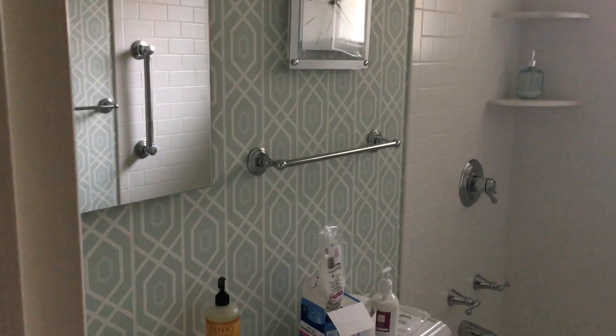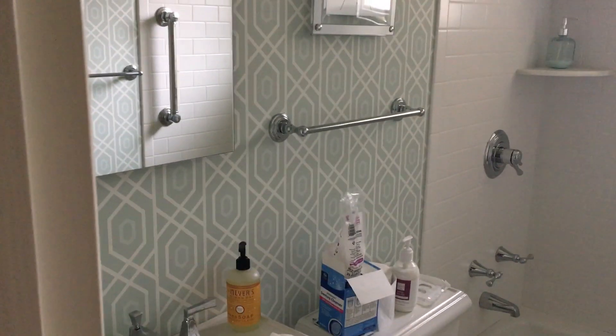Bathroom, previously known as the floral explosion, and now it's just a nice quiet geometric pattern. Linen closet, a little bitty, which is dark — light to be added here.